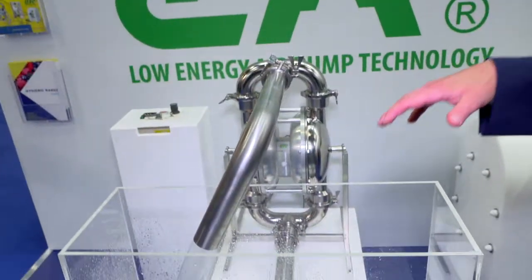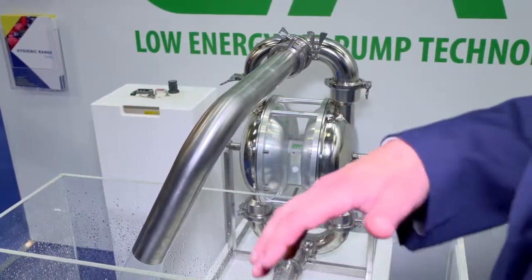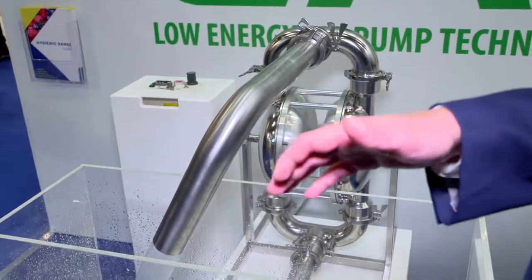So this is our low energy air pump, LEAP. This pump will actually run at 0.2 bar. You get zero pulsation when it's at low pressures. To put that into perspective, a standard pump will start at around 1.2 bar.